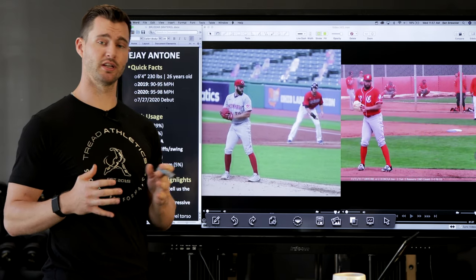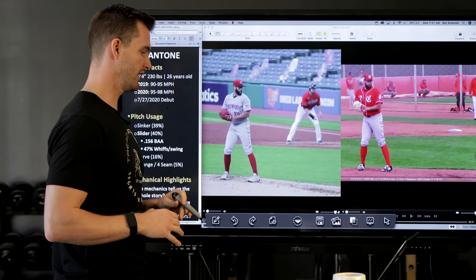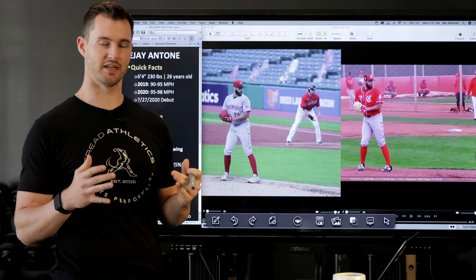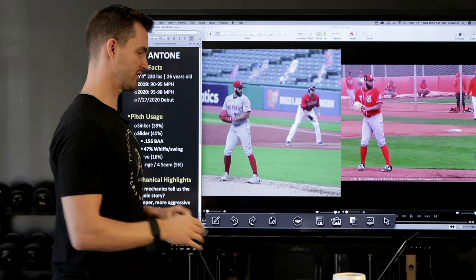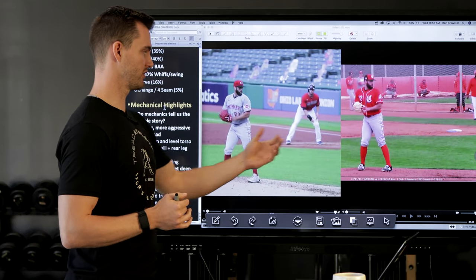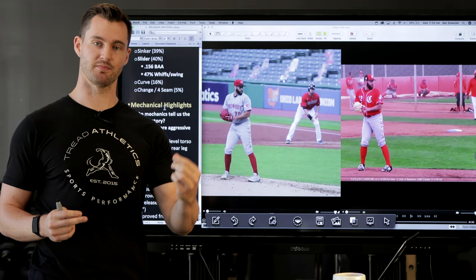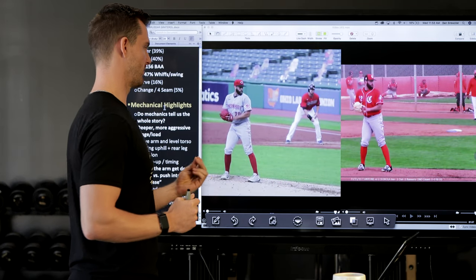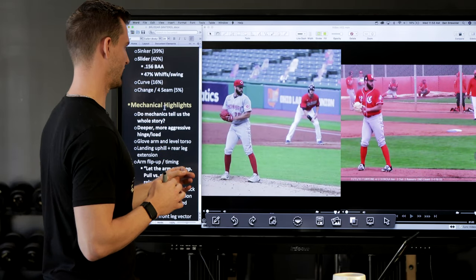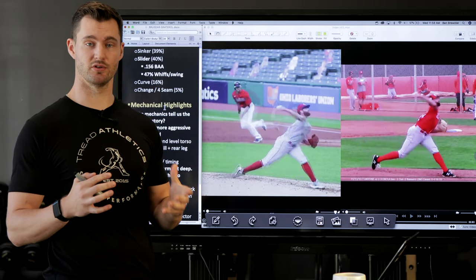Let's get into some of the mechanical highlights — what exactly is he doing differently this year versus previous years. TJ actually sent me both videos, good quality side videos comparing one year to another, so we can sync these up and compare side by side. At a glance it looks pretty similar. If you play it at full speed and do the eye test, you wouldn't necessarily notice a major difference. But when we slow it down and examine it more closely, there are a number of things that really do stand out.